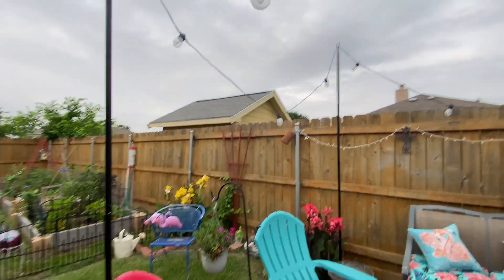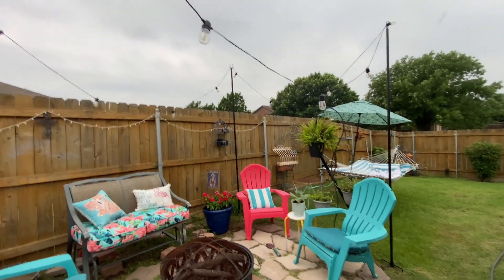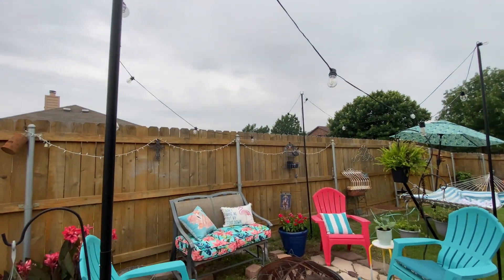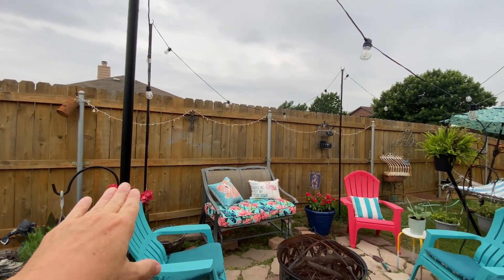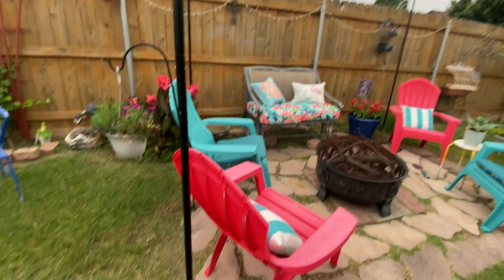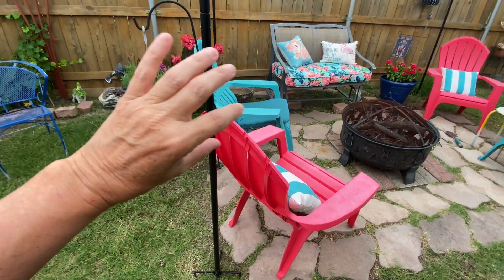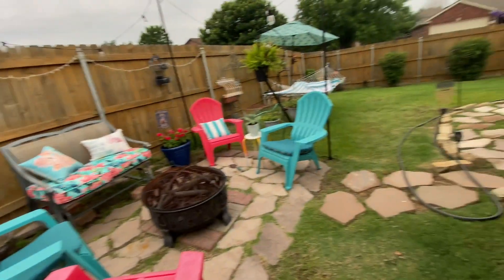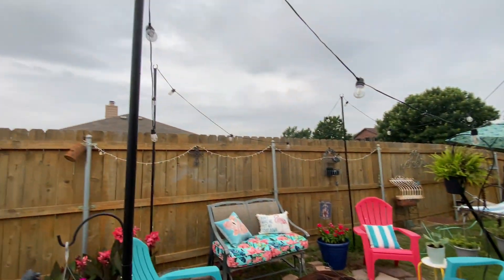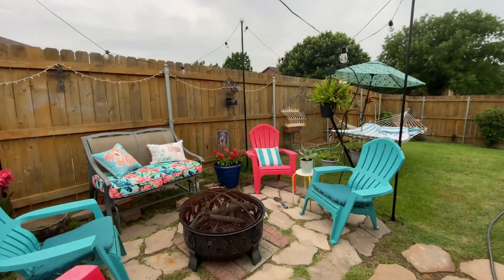These are some solar lights that I got off Amazon — I love them. You just put them up, and the poles come in two pieces that you just twist together. There's no tools necessary. The lights are solar so you don't have to do anything to them.